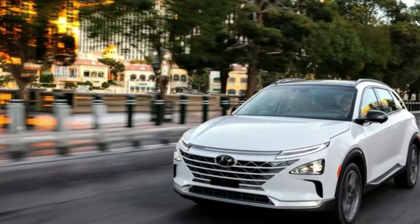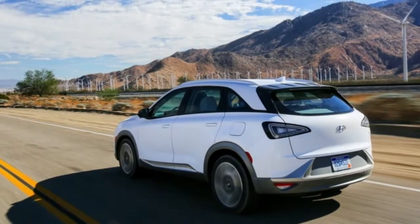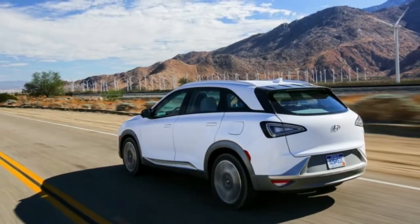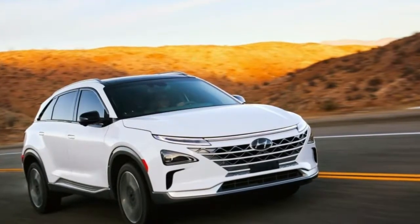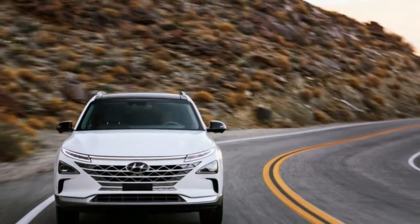The carmaker also has plans for using the Nexo's pure water to grow vegetation. Water and water vapor are the only emissions by-product of FCEVs. At CES, we'll check whether Hyundai is using Nexo's output to tend to any recreational hydroponics.